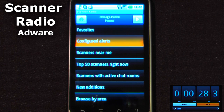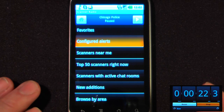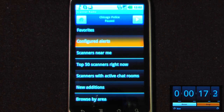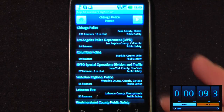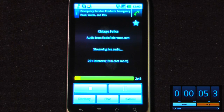Police scanners are somewhat of a novelty that allow you to listen in on police and EMS broadcasts. All you have to do on your Android device is download Scanner Radio, which is free on the Android market, and you can listen to scanners near you broadcast over the internet. You can also view the top 50 scanners — we'll try Chicago Police, and I along with 231 other listeners are listening in on the Chicago Police broadcast. This application only works in the United States and Canada.